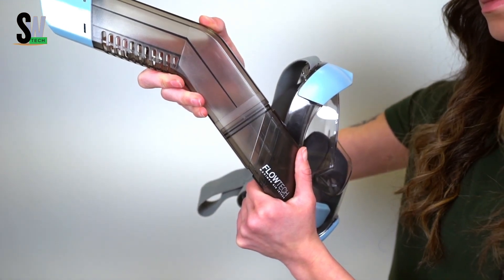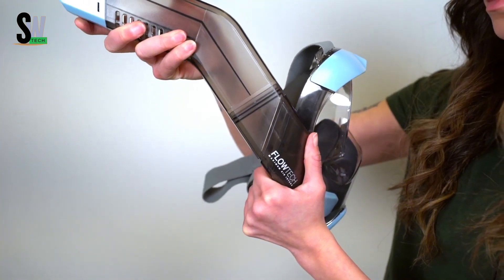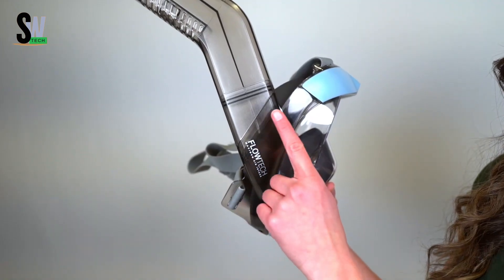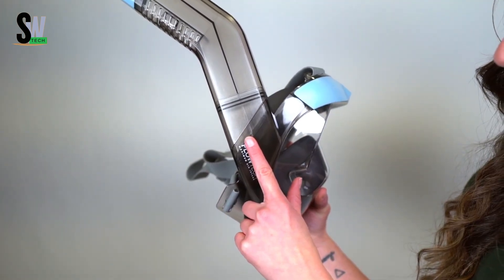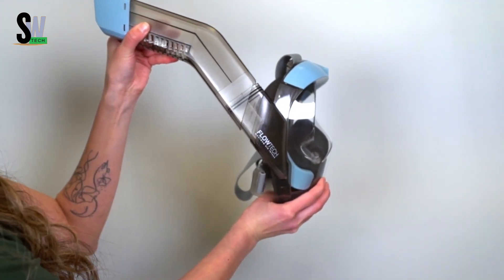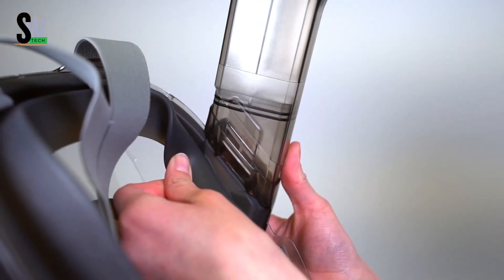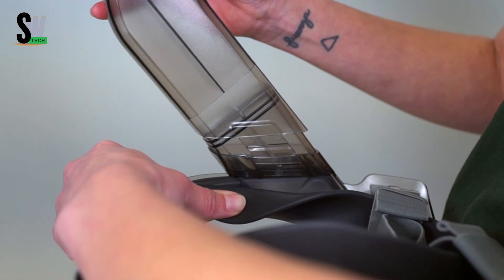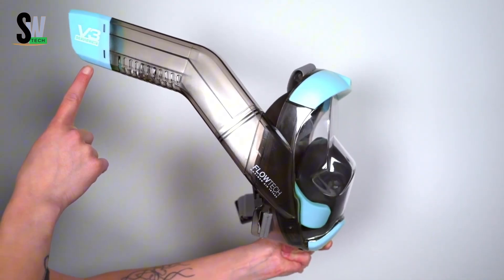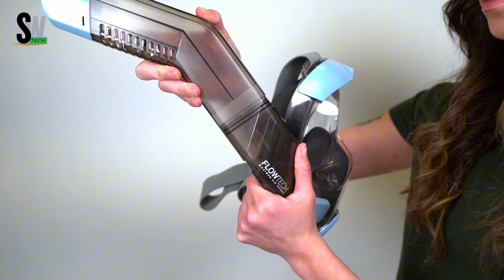Especially for beginners, the mask includes a dry snorkel system that prevents water from entering, allowing you to keep breathing smoothly even if waves splash over you. The anti-fog technology ensures the lens stays clear at all times, so your view remains sharp throughout your adventure. It comes with adjustable straps and quick-release buckles for a snug, secure fit on different face sizes and shapes.